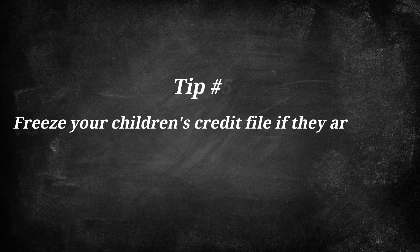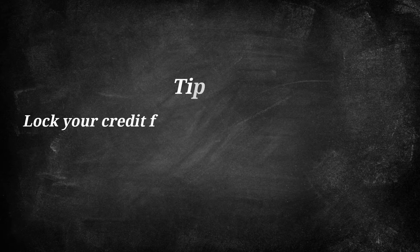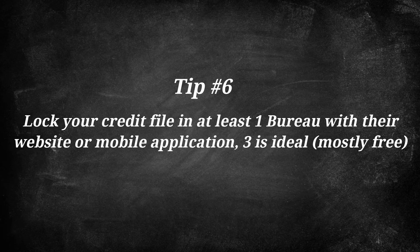Tip number five: if you do have kids, freeze your child's credit file if they're under the age of 16 across all three credit bureaus. Number six: lock your credit file in at least one bureau with online services. Three is ideal and they are mostly free, but unfortunately they're not coordinated, so you can't just do it with one bureau and expect your credit file to be locked across all three.